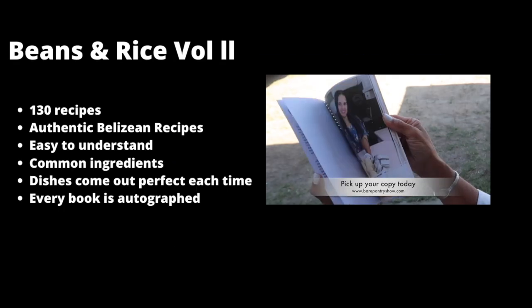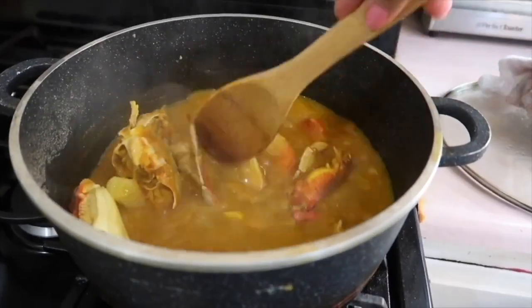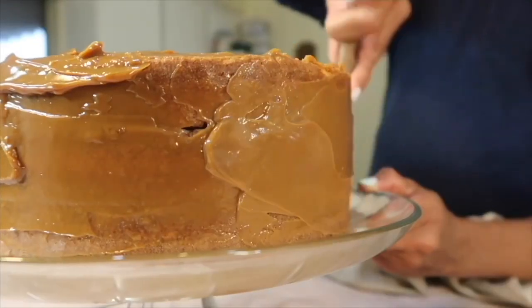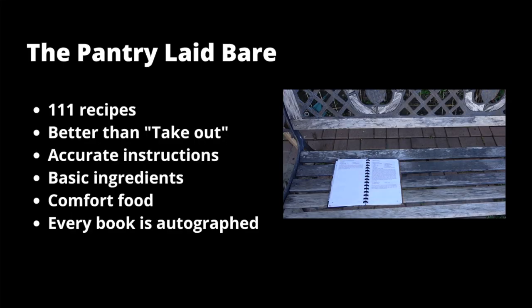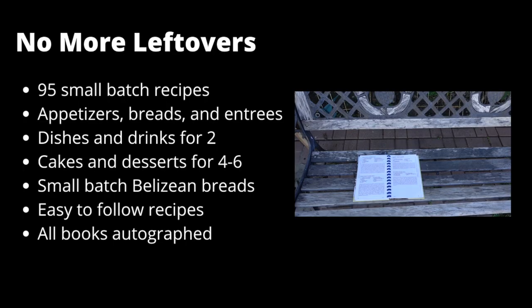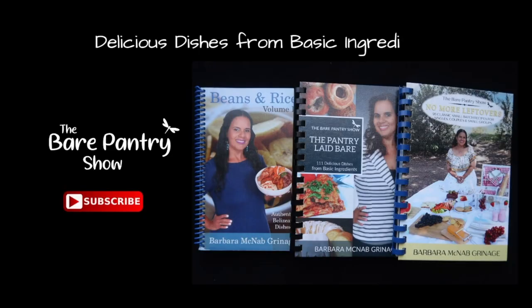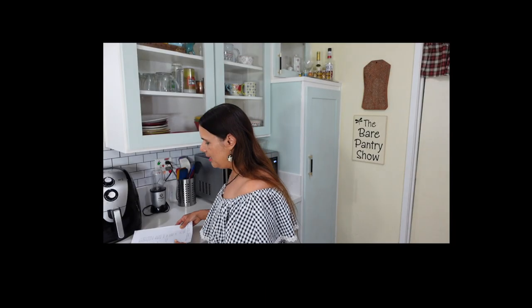We are not buying this book — pick up a copy of this book instead. Beans and Rice Volume 2 is the only Belizean cookbook backed by the Bear Pantry Show. Not interested in Belizean dishes? Then The Pantry Laid Bear, with better-than-restaurant-quality comfort foods, might be the perfect book for you. Only need a small batch or a meal for two? Then pick up No More Leftovers. Each book has many choices of delicious dishes from basic ingredients. Thanks for staying to the end — the next side of the kitchen is going to come to about $2,386. And a lot of loving from me to Joe. Bye!